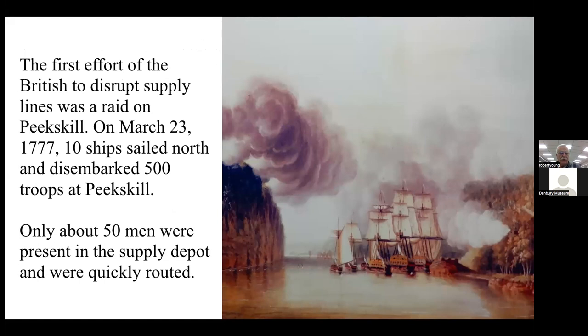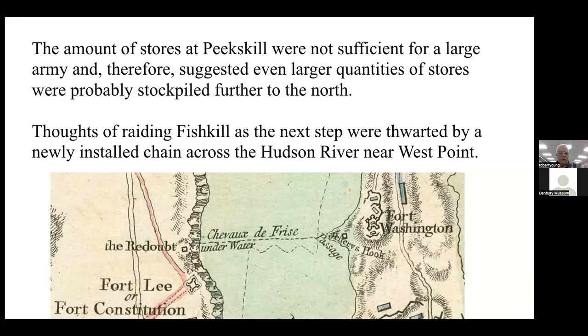The first effort of the British to disrupt the supply lines was a raid on Peekskill on March 23rd, 1777 — 10 ships sailed north and disembarked 500 troops at Peekskill. Only about 50 men were present in the supply depot and were quickly routed. The amount of stores at Peekskill were not sufficient for an army, which suggested even larger quantities were stockpiled further north. There were thoughts of raiding Fishkill as the next step, but that was thwarted when a newly installed chain across the Hudson River near West Point was put in place.